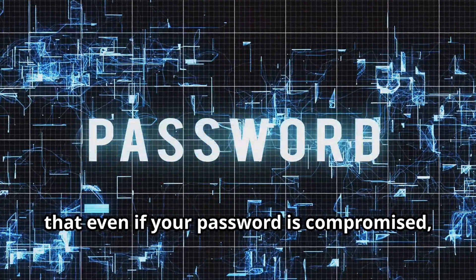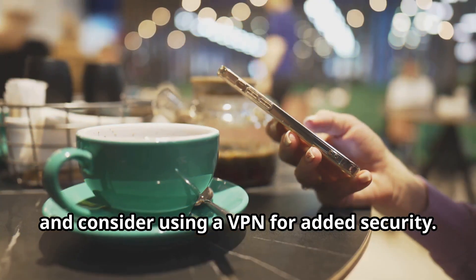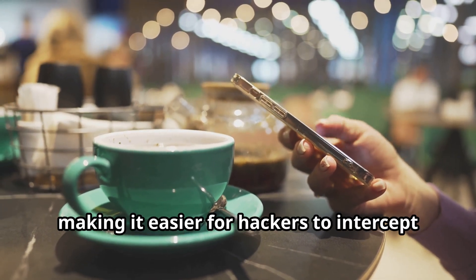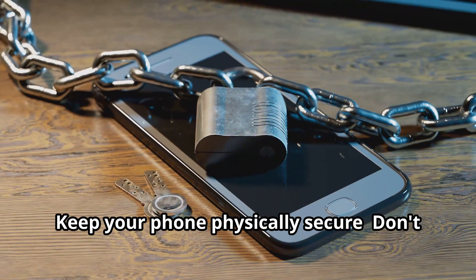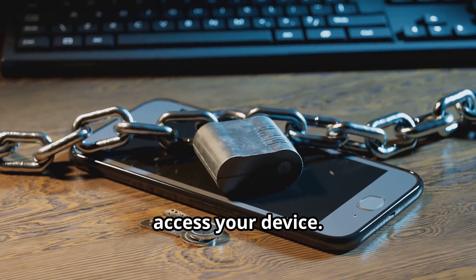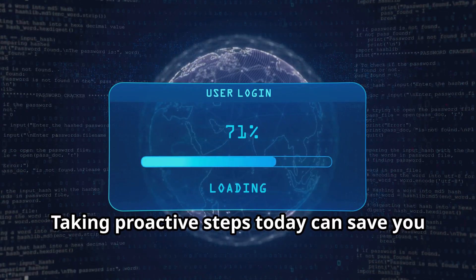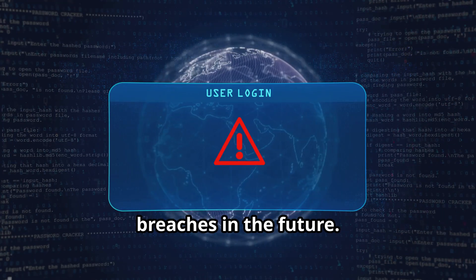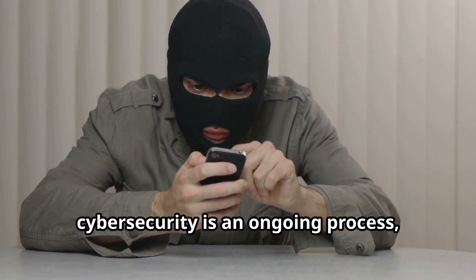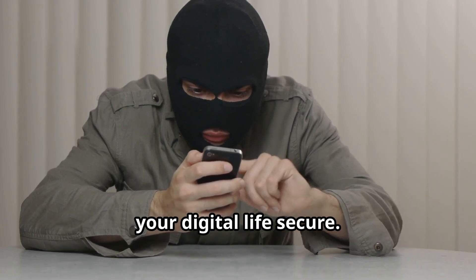Two-factor authentication ensures that even if your password is compromised, your account remains secure. Be wary of public Wi-Fi — avoid using it for sensitive transactions and consider using a VPN for added security, as public Wi-Fi networks are often unsecured, making it easier for hackers to intercept your data. Keep your phone physically secure: don't leave it unattended in public places and be cautious about who you allow to access your device. By implementing these simple yet effective measures, you can significantly reduce your risk of falling victim to remote phone hacking. Remember, cybersecurity is an ongoing process and staying informed is crucial.